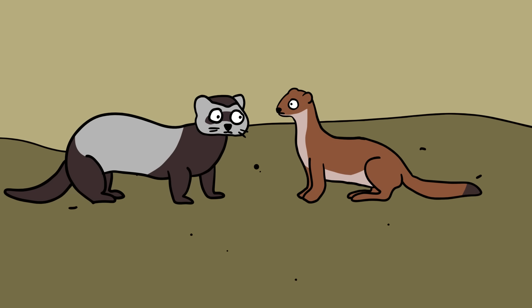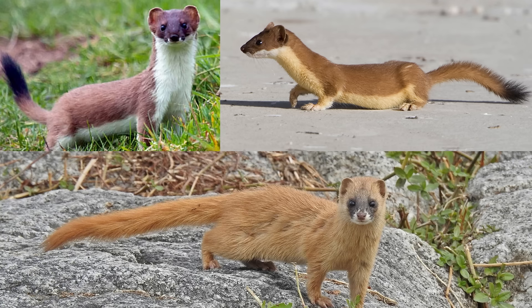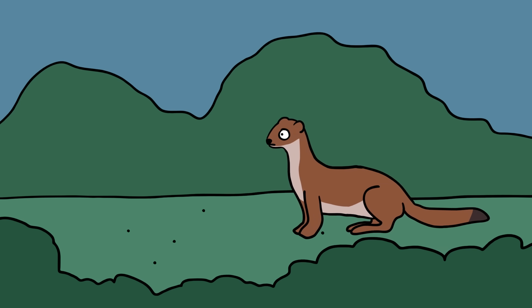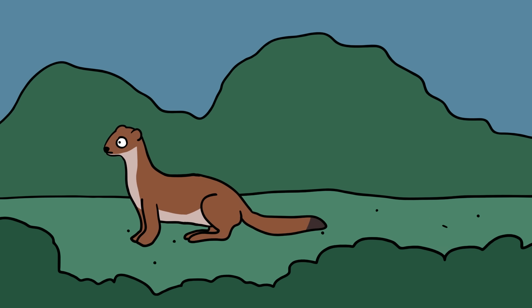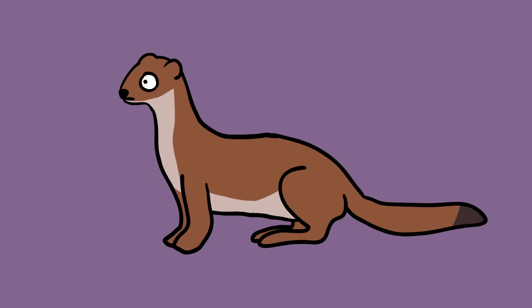Ferret and weasel. Ferrets and weasels are closely related but are separate species. The domestic ferret, Mustela furo, is descended from the European polecat, while weasels include several wild species such as the short-tailed weasel, long-tailed weasel, and Japanese weasel. Ferrets typically have a longer body than most weasels. Weasels tend to have shorter tails and sleeker builds adapted for fast hunting and dense terrain. Ferrets usually sport pale fur with darker facial markings, while weasels may have red-brown upper coats and white bellies.